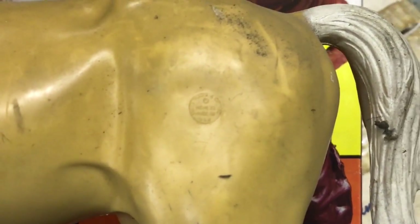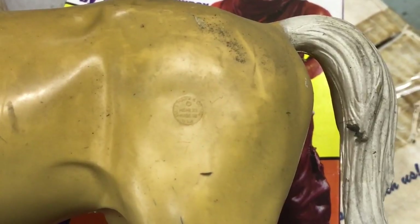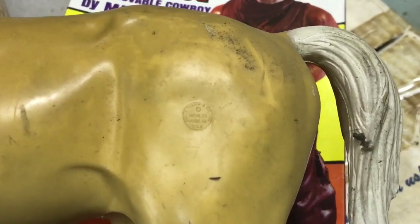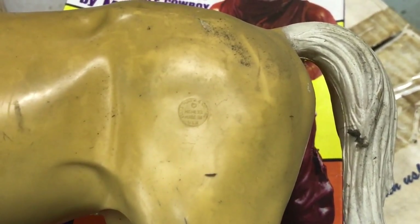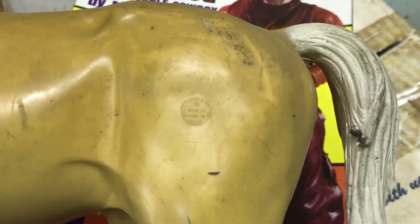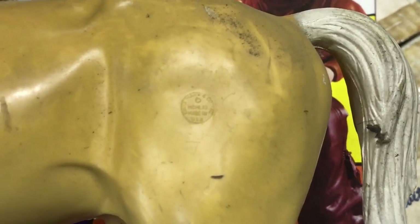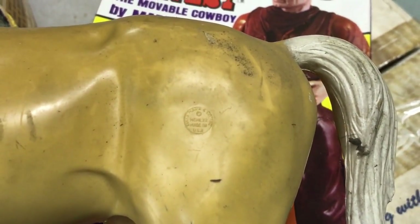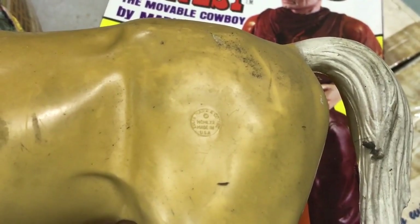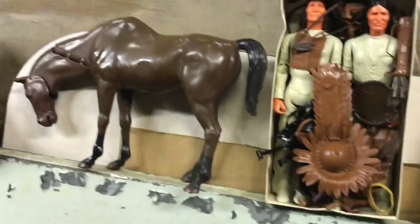The Johnny West toy, in the box like this, in the original plastic, hardly used — it is quite a collector's item. I've seen them go for as much as $500, maybe retail up to $1,000. But if you wholesaled it on eBay, you're looking at close to $500 just for the Johnny West movable toy, because that was the original 1965. Geronimo and the horses came in 1967.